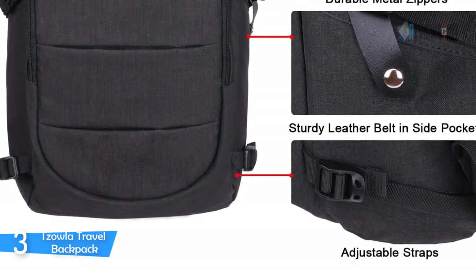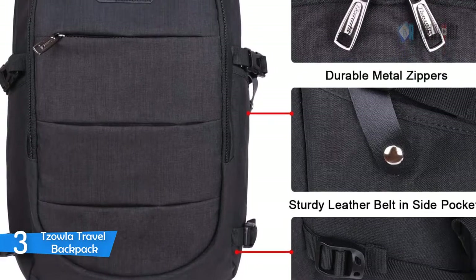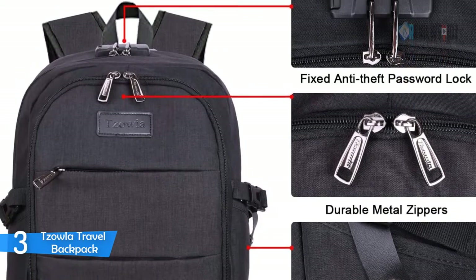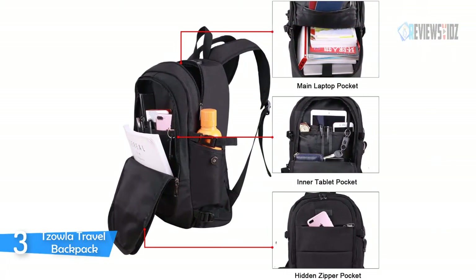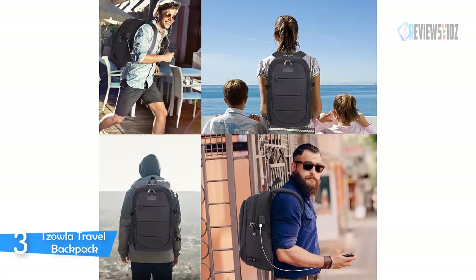It has comfortable, widened padded shoulder straps and a built-in key ring design, making it suitable for daily use at school, college, business, and travel. It is suitable for women, men, and students. With a fixed password lock and durable metal zippers, it is safe and guarantees protection for your valuable items inside. It has multiple divider pockets, easily holding a 15.6-inch laptop, water bottle, readers, and a bunch of other items including an iPad, journal, pens, pencils, and iPhone.